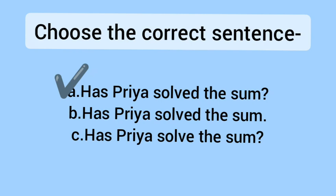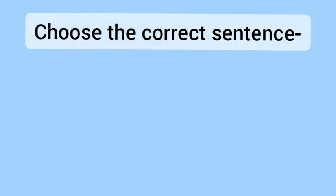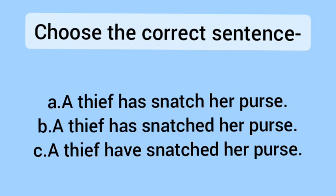Option B does not have a question mark, so it is wrong. Option C also has a question mark issue, so it will be wrong as well.